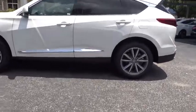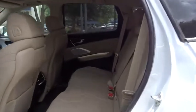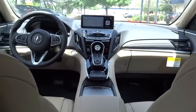Backup camera, all-wheel drive, anti-lock braking system, power liftgate, navigation system, steering wheel audio controls, keyless entry, traction control, stability control, power passenger seat.